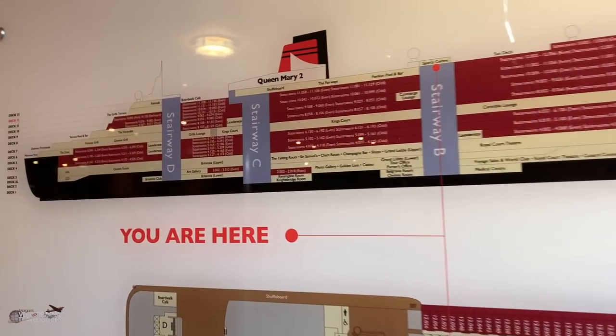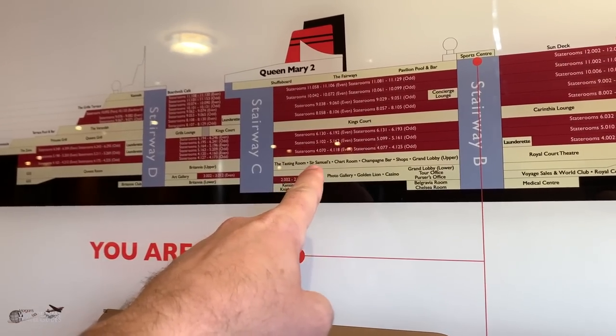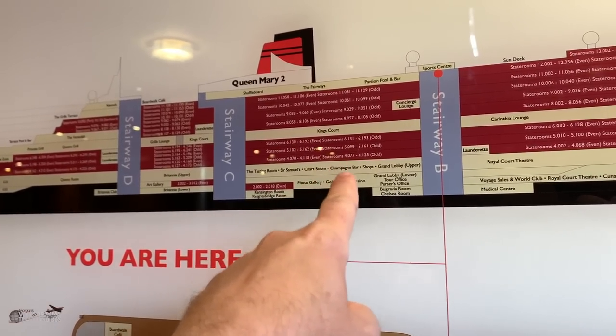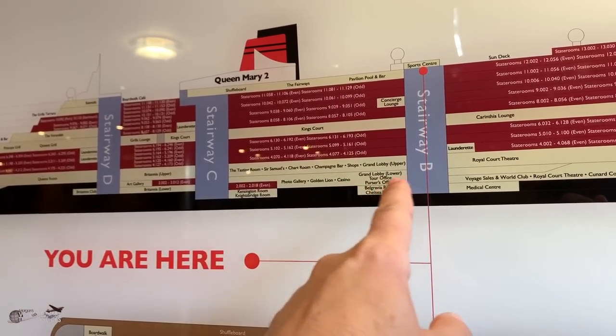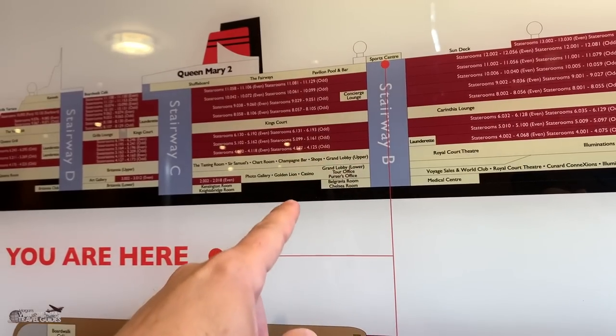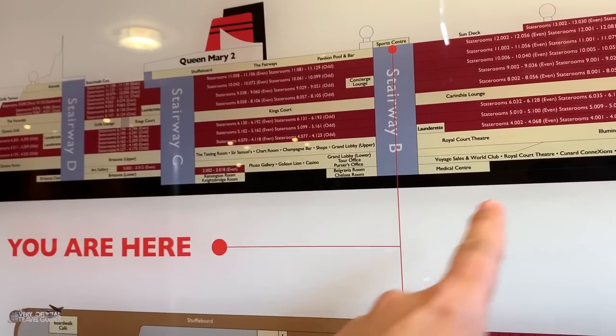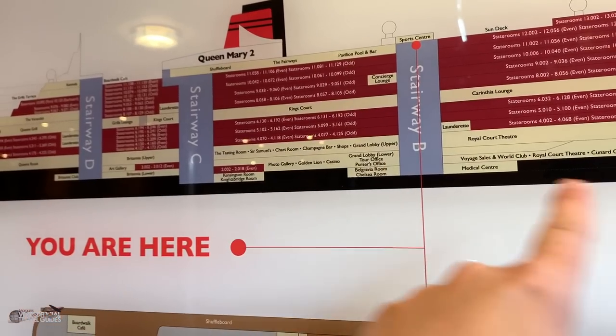There are several bars and lounges on Deck 3: the Tasting Room, Sir Samuels, the Chart Room, and the Champagne Bar. That's also where the shops and the grand lobby are — this beautiful foyer area and very majestic-looking hallways between these venues.